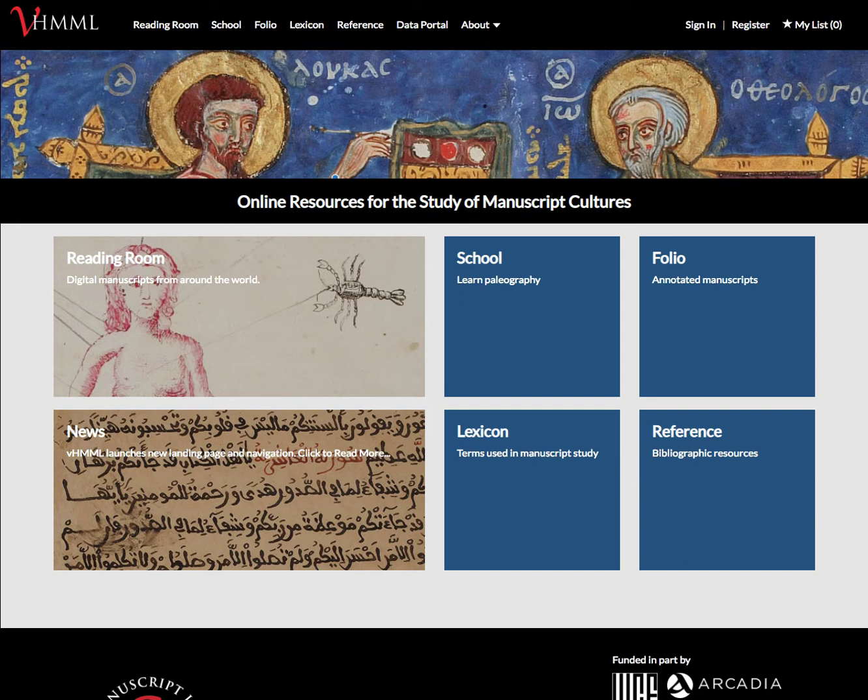To begin with, let's take a quick look at the new landing page that we released in August 2018. It was designed largely to do two things: first, to provide easier navigation to the components of VHIML, including School, Lexicon, Reference, Folio, and Reading Room. It also included a new feature — our VHIML news page — which allows people to see news about VHIML, including new advances in technology and new collections added to the system. This was done because we needed a UI design better suited for laptops, and also to create site consistency, so that other pages on the site would mirror the landing page.